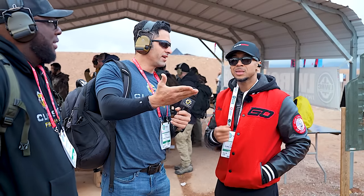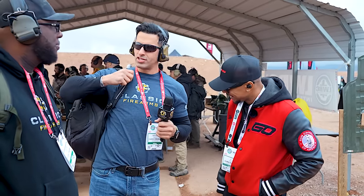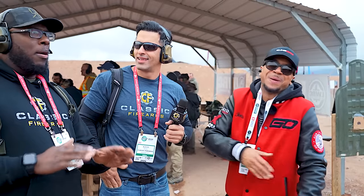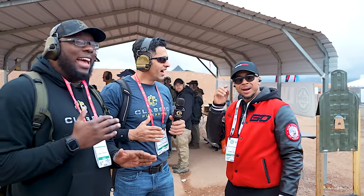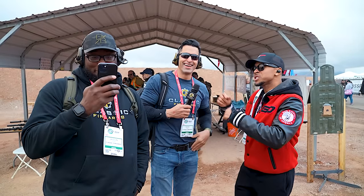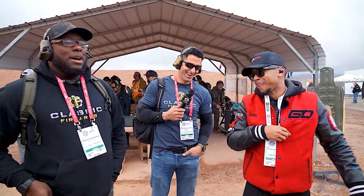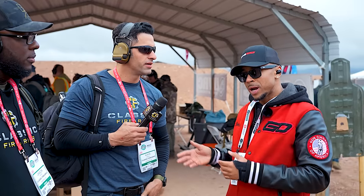Do you think he's gonna get it since he's hosting? They're telling me I had stuff on my face — I couldn't see it. Men don't pay attention to stuff on our faces, I guess. You look good regardless. We'll see you guys at the red carpet tonight. It starts at 6 p.m. — that's a good time to get there. Guns Out TV on the red carpet with Classic Firearms.